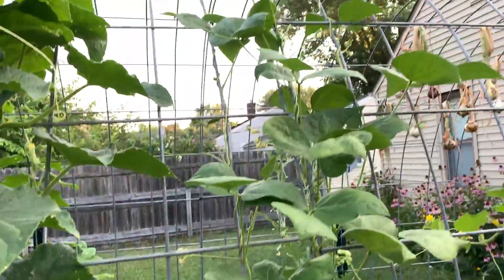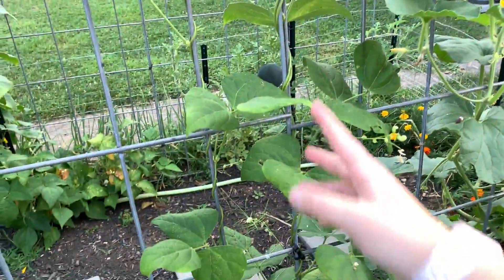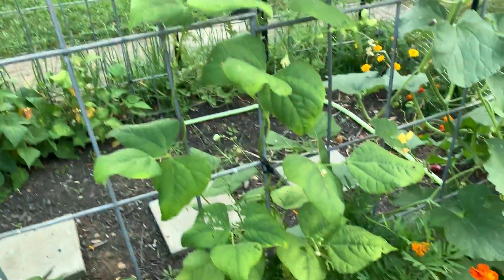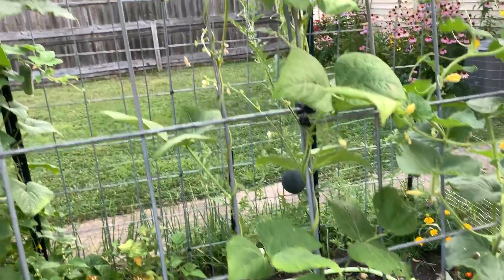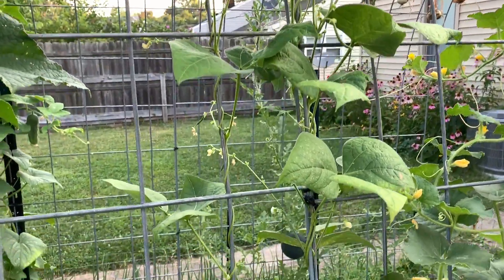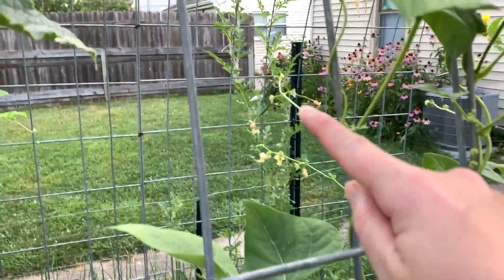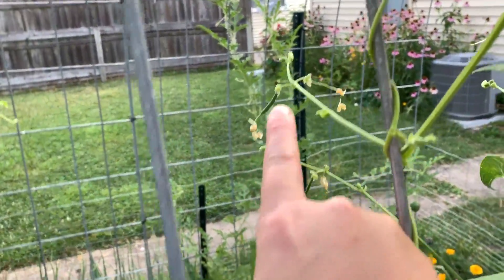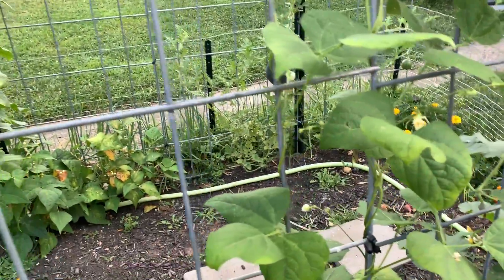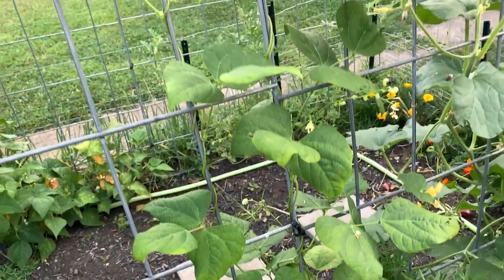I was just looking at this pole bean from back here and the leaves up here look really healthy, but the leaves on the bottom look terrible. I do see some little baby beans though — see, little baby beans. And there's one right here too. I don't know, we'll see.